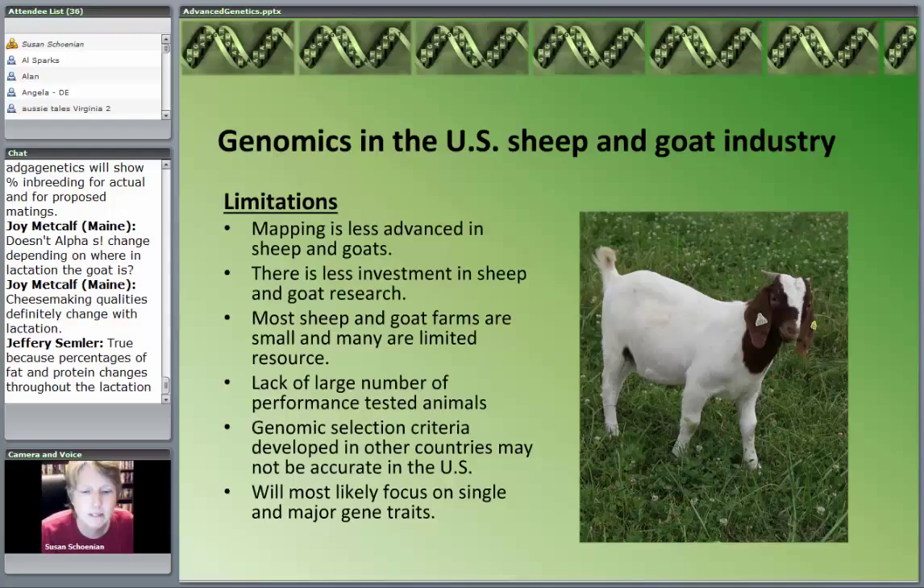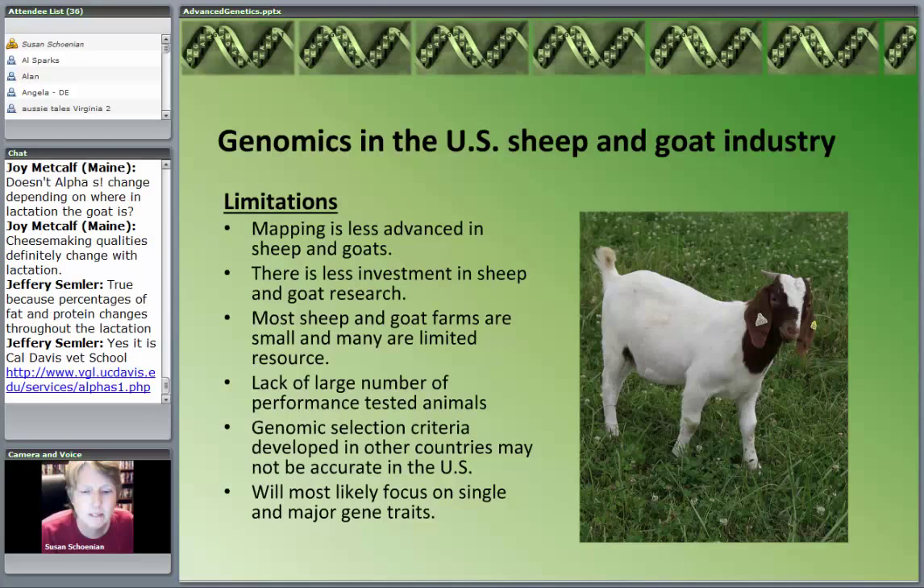We just don't have a lot of performance-tested animals, even within our small industry. The dairy goat industry can be very proud of the commitment to their evaluation program. We need more performance-tested animals — it goes hand in hand with genomics because the genomics has to be related to our other evaluation programs. They support each other. A lot of work will continue in countries like Australia and New Zealand with large sheep industries, but what they determine doesn't necessarily apply to another country and another breed.